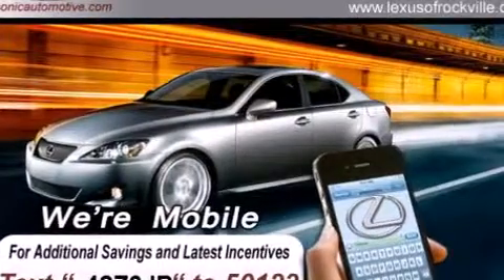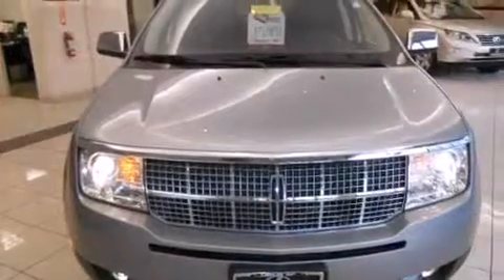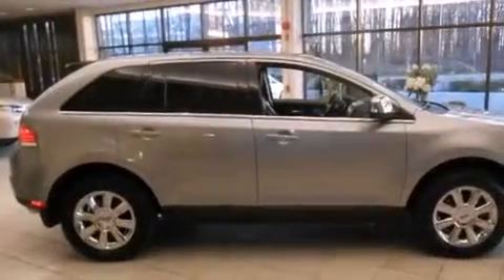All of the following features are included: a sunroof, heated seats, alloy wheels, a CD player, a leather-wrapped steering wheel, and front side impact airbags.